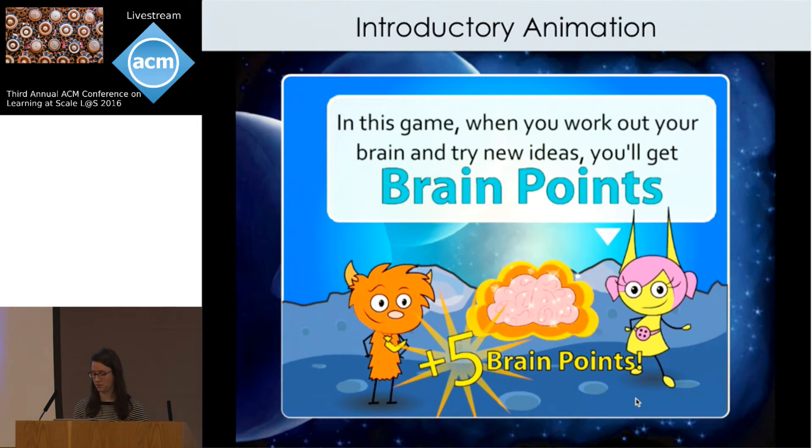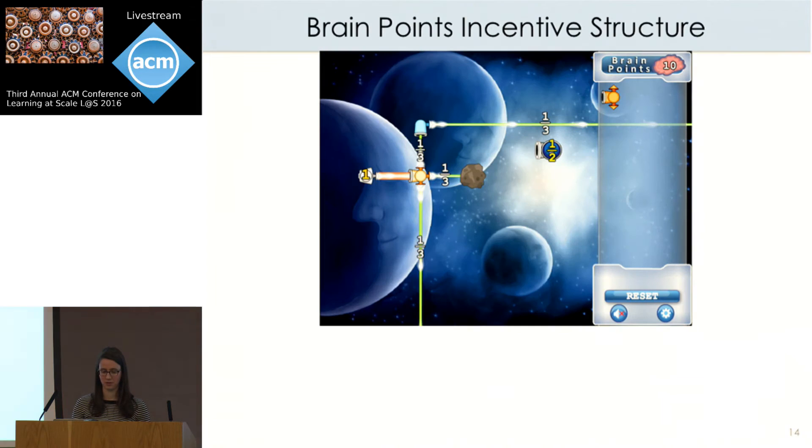Brain points are given to players as they work through levels when they exhibit behaviors associated with the growth mindset, such as effort, use of strategy, and productive struggle. We came up with four different metrics — heuristics — to capture these growth mindset behaviors.